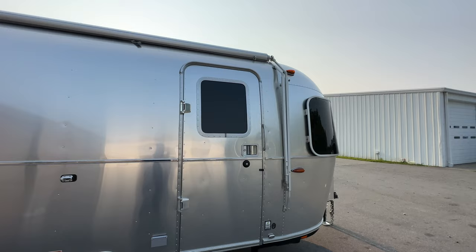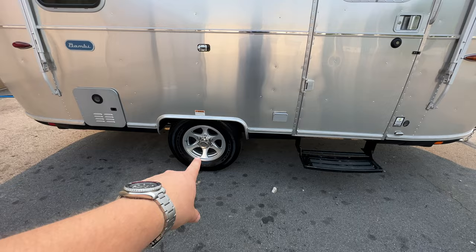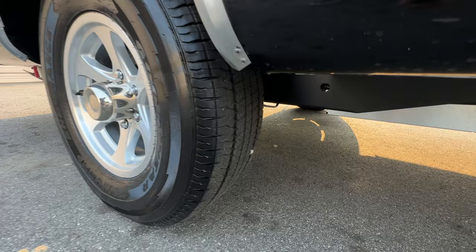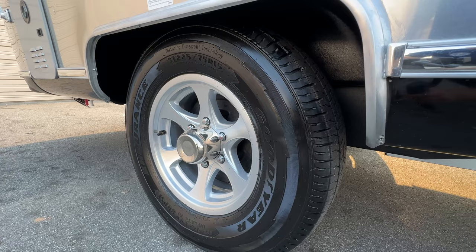You have a step here and Dexter axles just like on the Caravel, but on the Bambi it's a maintenance bearing that you'll want to service once a year, whereas the Caravel has the never-lube, maintenance-free bearing. Underneath you can see your tanks, the back side of your storage, the independent Dexter axles, and the Goodyear tires you're used to seeing on Airstreams.